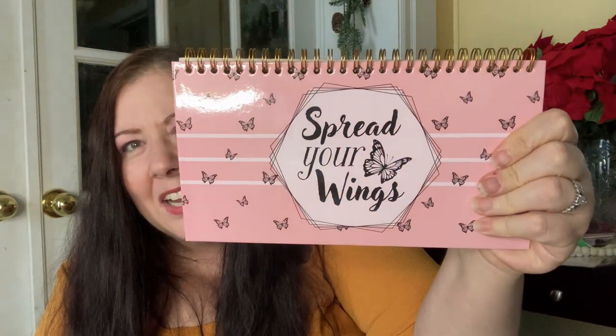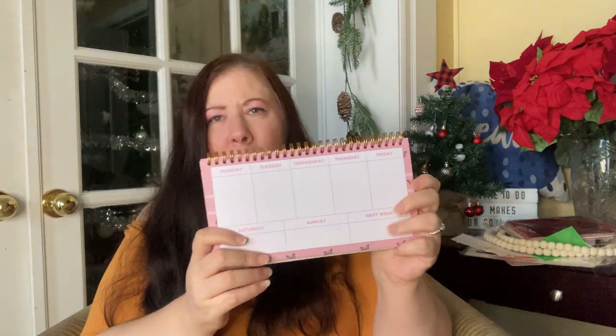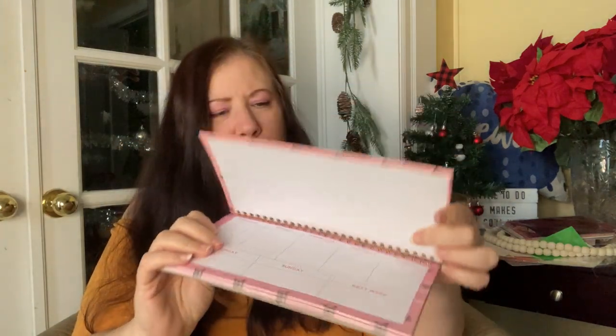For the coming year and office organization, I got this 'Spread Your Wings' organizer — I'm actually going to give this one to a friend. It got bent in the bag from sitting there a while, but it's basically a daily organizer. It's perfect for people who have a lot to look after. It's a hardcover on the outside and thin enough to fit anywhere.